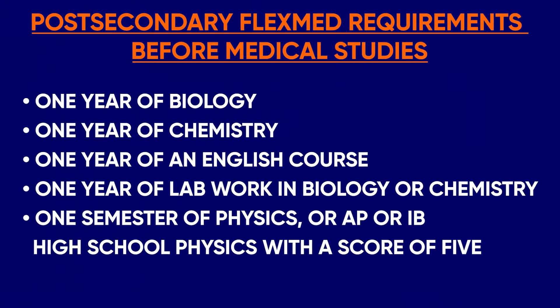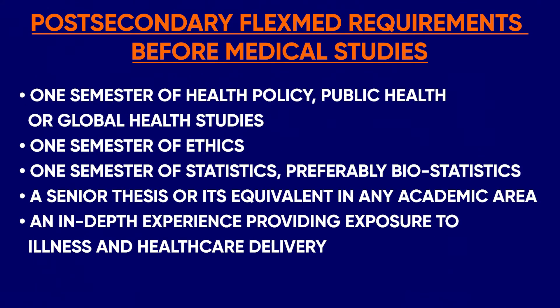The FlexMed program also requires that successful applicants complete the following requirements prior to undertaking their medical studies at the Icahn School of Medicine: one year of biology at the post-secondary level, one year of chemistry also at the post-secondary level, one year of an English course at the post-secondary level involving writing-intensive coursework, one year of lab work in biology or chemistry, one semester of physics — or an AP or IB high school physics with a score of 5 is also accepted — one semester of health policy, public health, or global health studies, one semester of ethics, one semester of statistics (preferably biostatistics), a senior thesis or its equivalent in any academic area, and an in-depth experience providing exposure to illness and healthcare delivery.